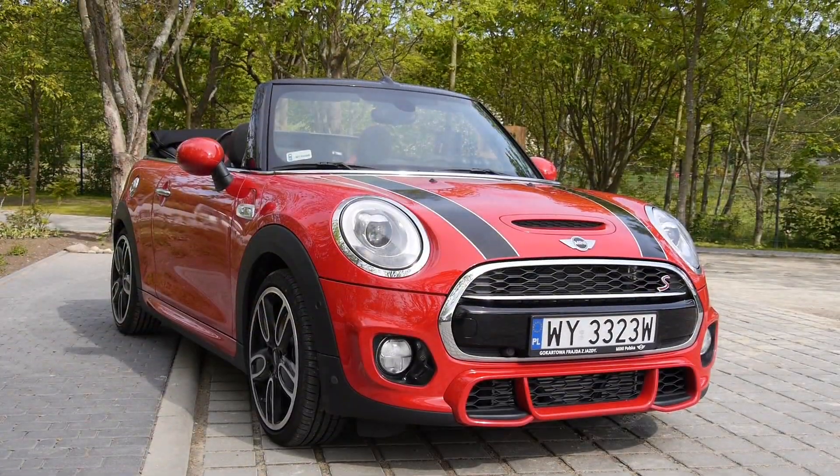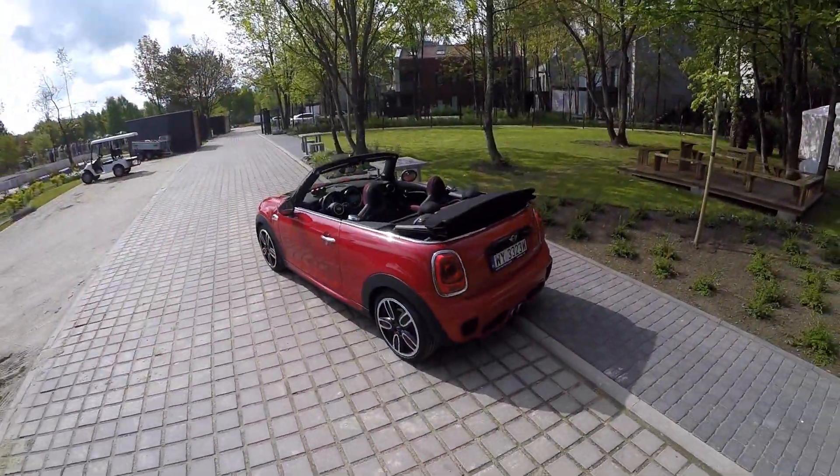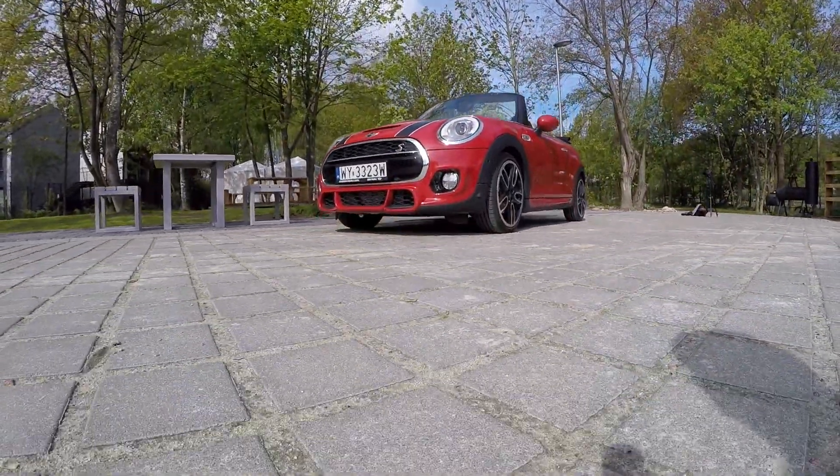Otherwise, Mini still looks like a Mini, even if it is around 80 centimeters longer than the original.